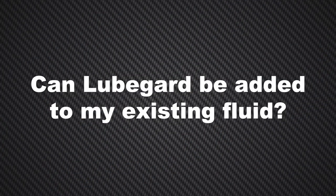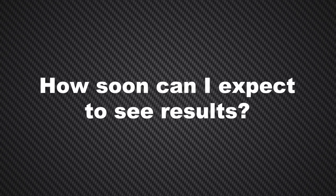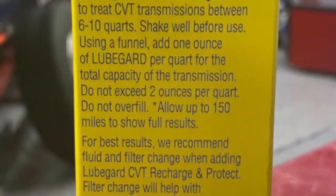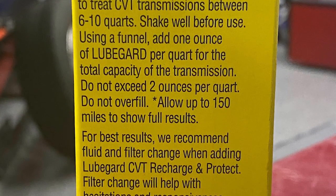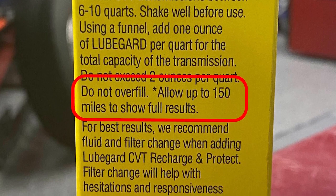Can LubeGuard be added to my existing fluid? LubeGuard can be added to new or used fluid. How soon can I expect to see results? CVT Recharge and Protect usually works quickly, but in severe cases can take up to 150 miles of operation to take full effect.